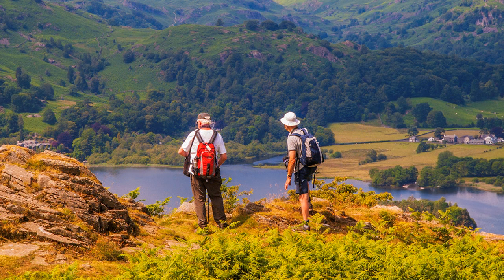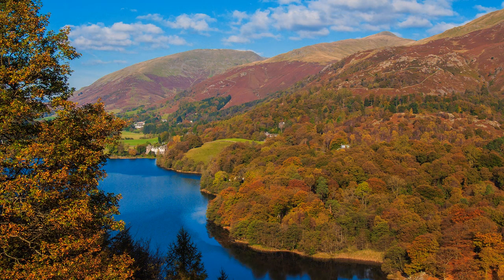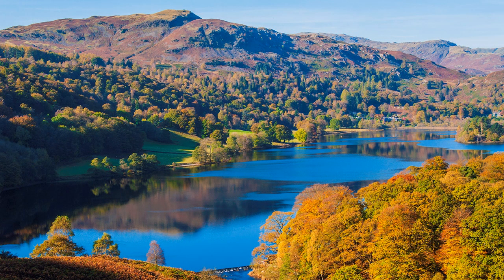This is particularly true of Loughrigg Terrace, reached by taking the right turn after reaching the open fell from the wood. The lake occupies most of the picture, but if you are lucky enough to arrive when autumn is at its peak, the glorious colours will make up for any other failings in composition.